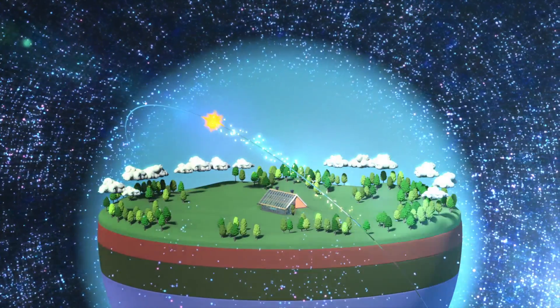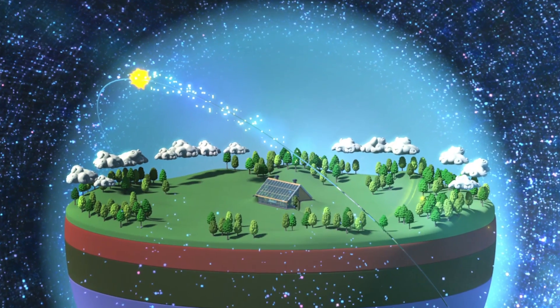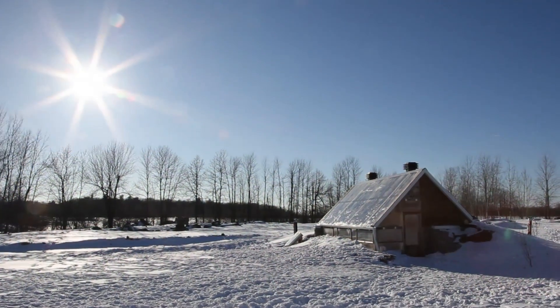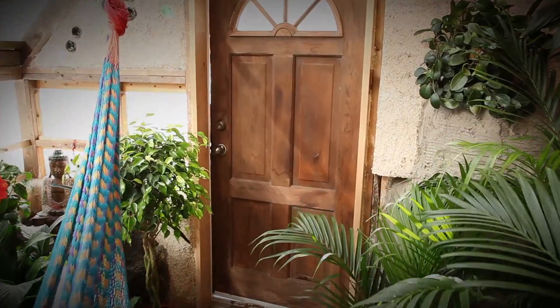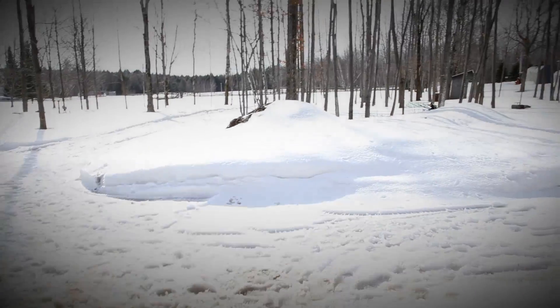Our design was conceived and engineered for the purpose of creating a microclimate which can produce an abundant food supply while using an absolute minimum of energy. By taking advantage of the synergy we create between technology and natural phenomena.